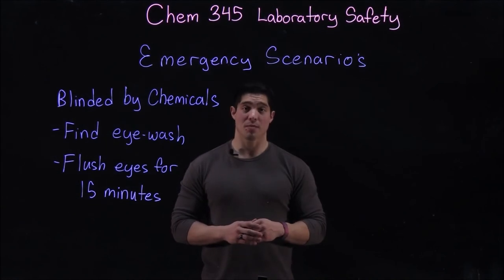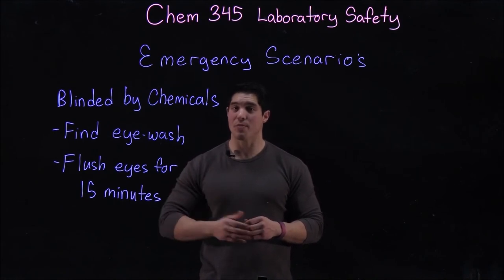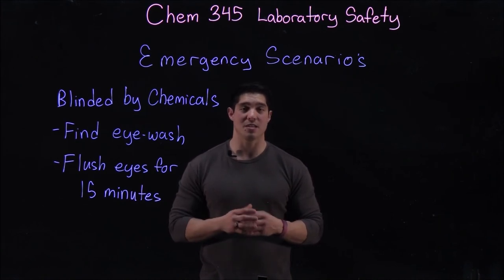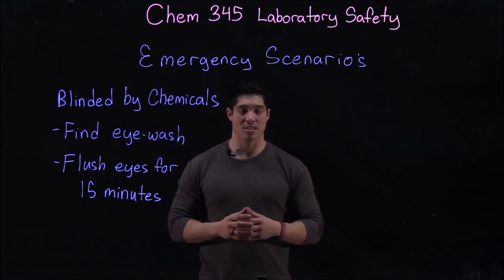If you are visually impaired or blinded by chemicals during a spill, you need to get to an eyewash immediately. Find one yourself or be escorted to one by a TA or one of your lab mates. Begin flushing your eyes for at least 15 minutes, well beyond the point when the chemical might stop burning, to make sure you remove all of the chemicals from your eyes.